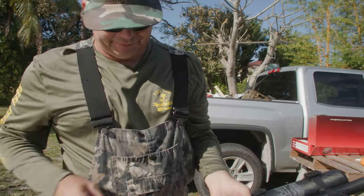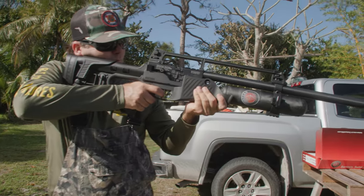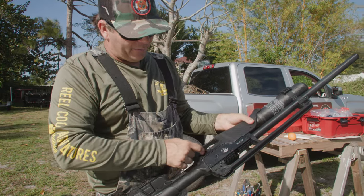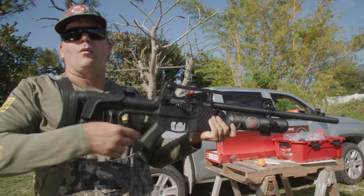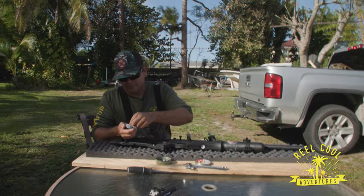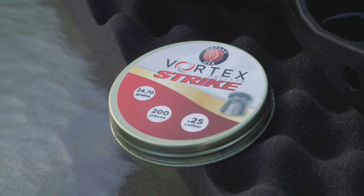Now we're going to make sure it cycles. It has full and semi-auto. I'm going to click into semi and see what it does. There's semi. And now when the selector switch is on full auto, it should shoot. Let's play with it. So you just keep filling this up like so. You get the general idea.